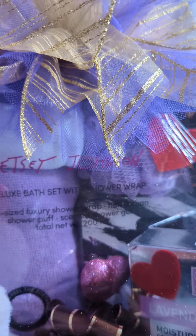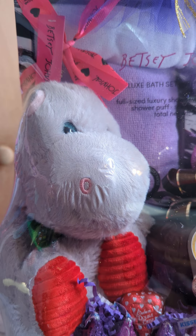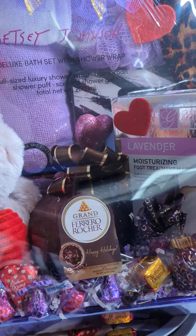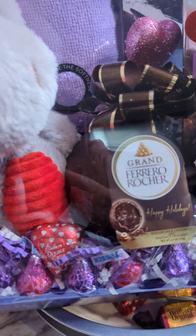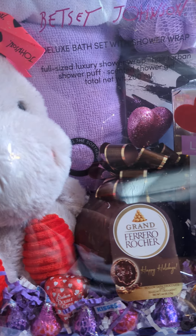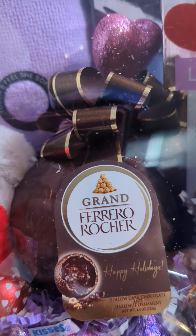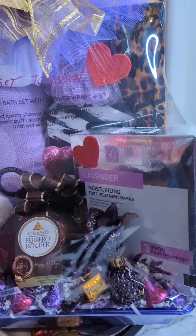I didn't really add too much to it because there was enough in the actual set itself. I just did something simple — a few candies down in there, a little hippo, one of the big bath balls, and a face mask.